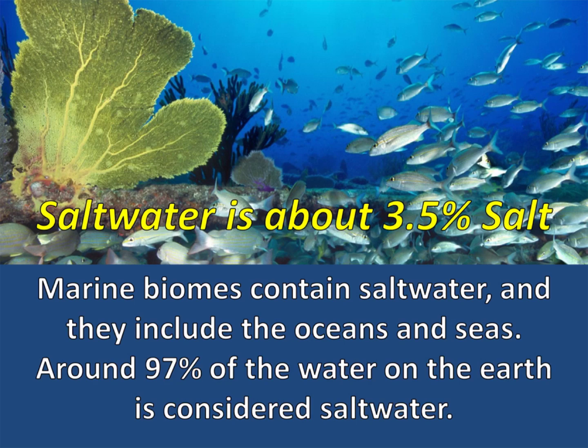Salt water is about 3.5% salt. Marine biomes contain salt water and they include the oceans and seas. Around 97% of the water on the earth is considered salt water.